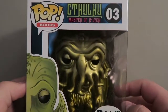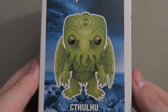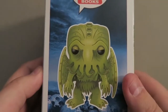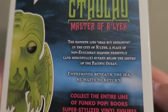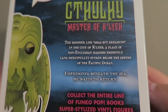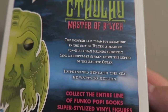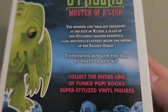I'm surprised he's not a six-inch Pop, but he's actually really neat. You can see his design on there — we get a good look at him on the side with his skulls, as well as some cool side backgrounds. As it says: 'The monster lies dead but dreaming in the city of R'lyeh' — sorry if I mispronounced that — 'a place of non-Euclidean madness, presently and mercifully sunken below the depths of the Pacific Ocean, and he waits to return, imprisoned beneath the sea.'